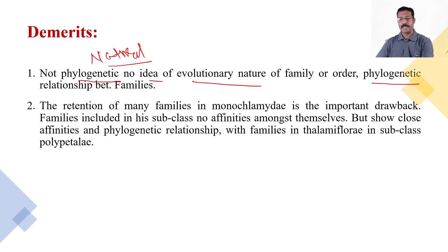The retention of many families in Monochlamydae is an important drawback of the system. The families included in this subclass have no affinities amongst themselves. Some families in Monochlamydae actually show close affinities and phylogenetic relationships with families in Thalamiflorae in the subclass Polypetalae, rather than with other Monochlamydae families.